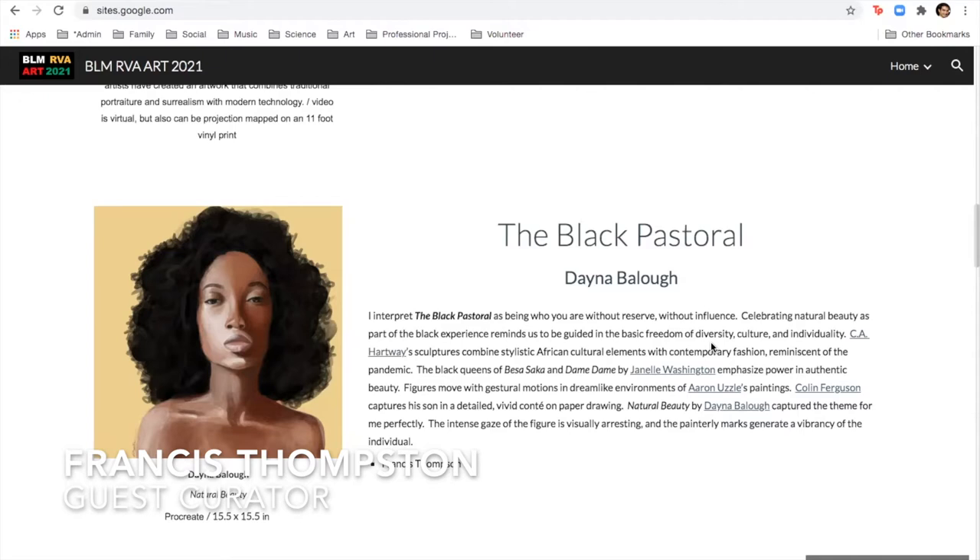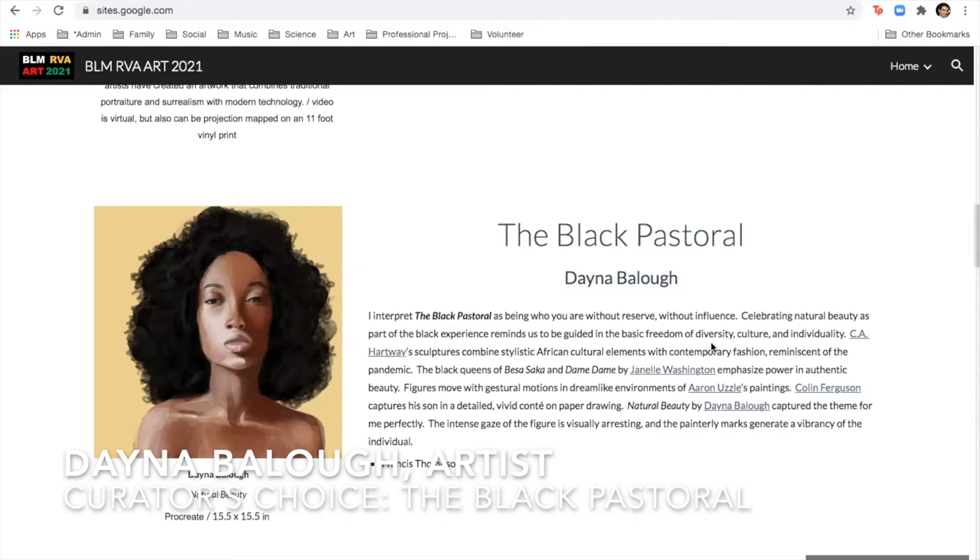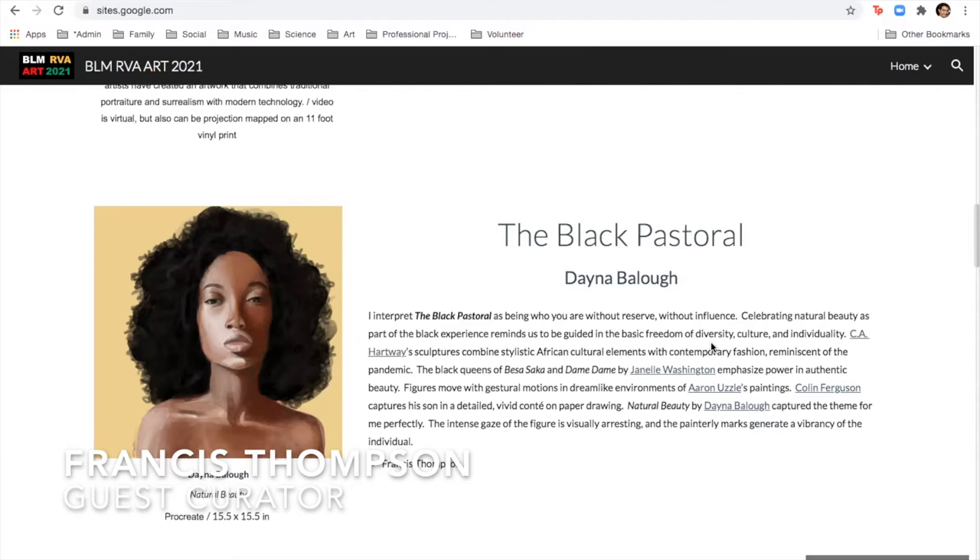Right now I'm in the Art Foundation program, so it's like before the major, and then I'm going to be doing graphic design. My name is Frances Thompson. I live in Richmond, close to VCU right now, and I manage a corporate art collection in Richmond.